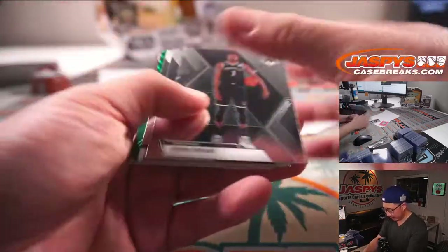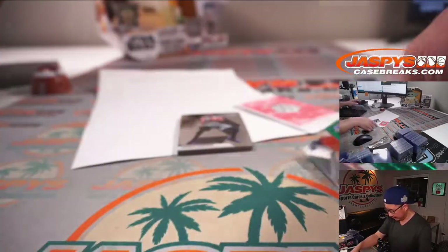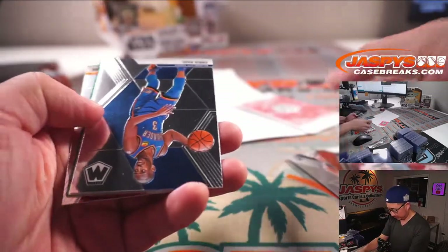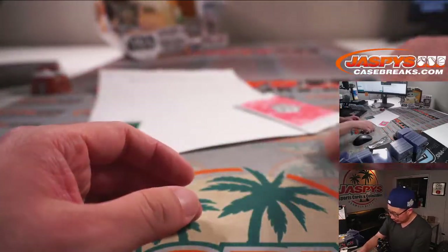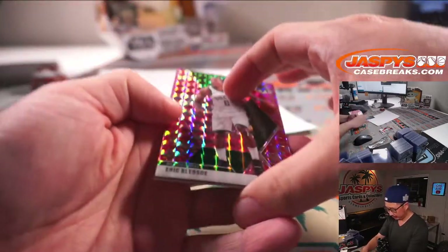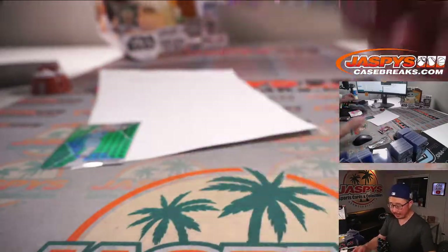All right, first pack. Brandon Clark, green. Chris Paul, Alfred Payton, Ty Jerome. Let's see what we got in the pink camo here — Rajon Rondo and Darius Baisley, rookie pink camo.